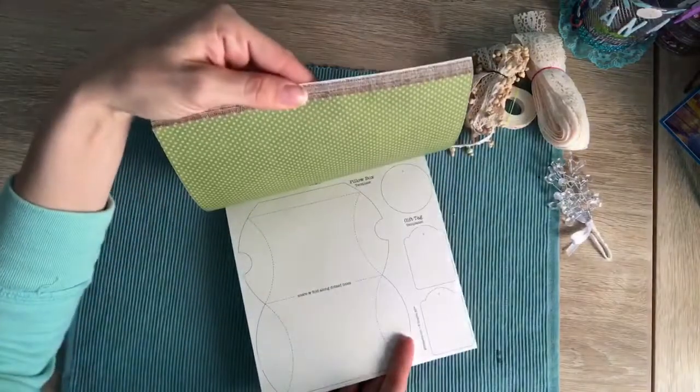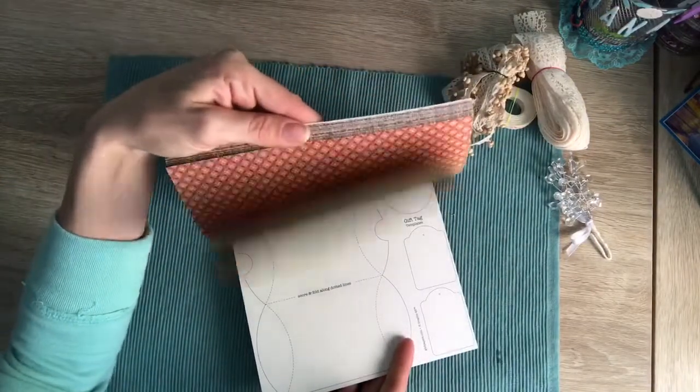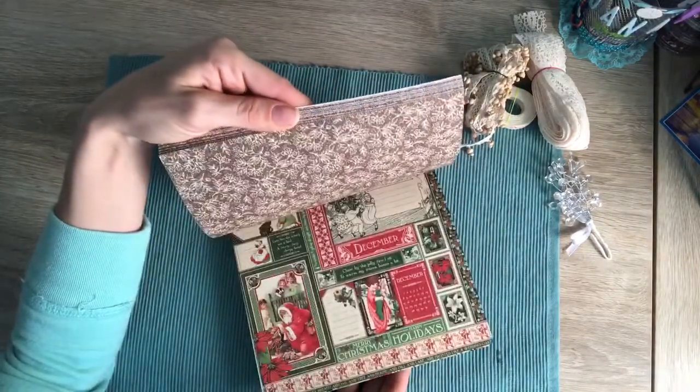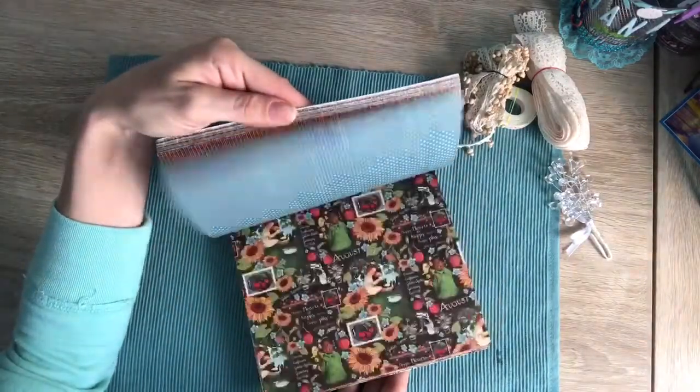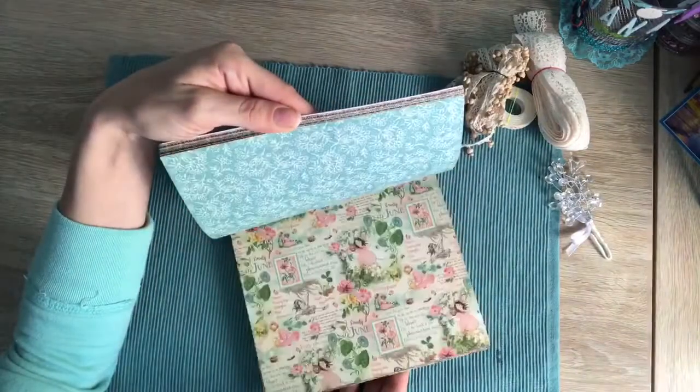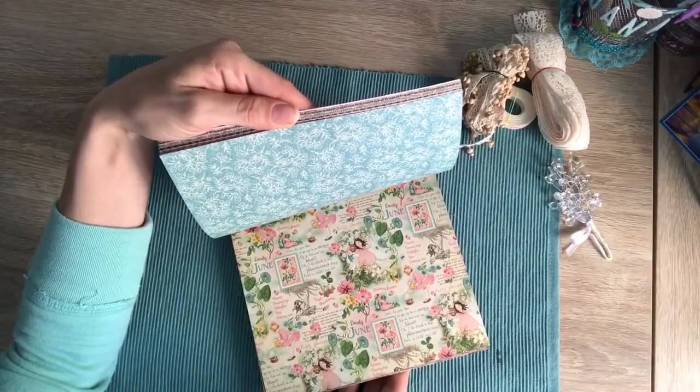Wow, look at those little templates — how cool is that! It's a Christmas pad. Oh perfect, it's all different months. Oh, that's pretty — June is very pretty.